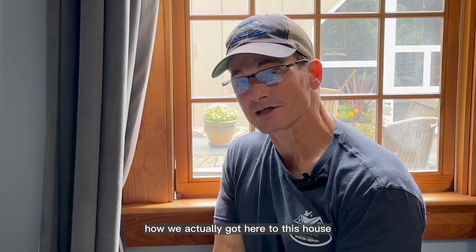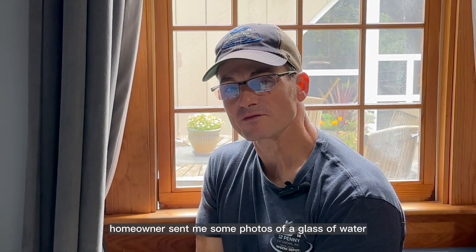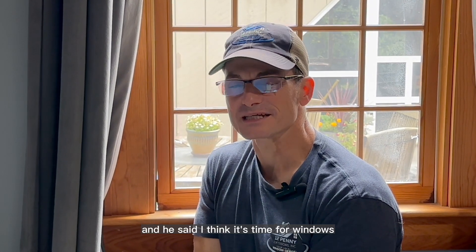Let me tell you a story of how we actually got here to this house. This little gap in the window right here. The homeowner sent me some photos of a glass of water that was frozen on the inside of his house. And he said, I think it's time for windows.